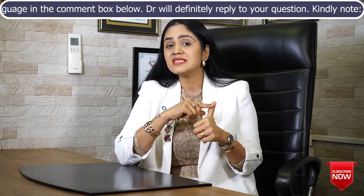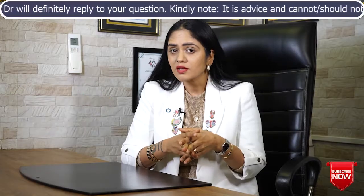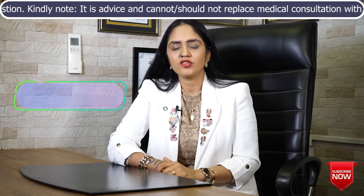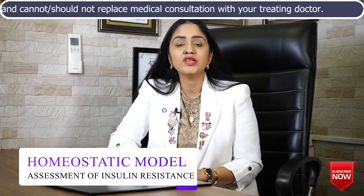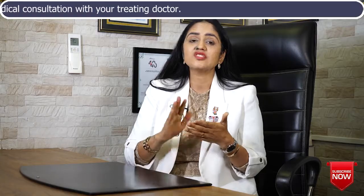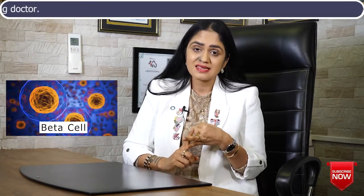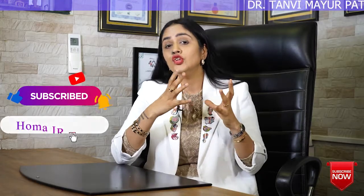If you have PCOS, a doctor might have asked you to do this test before. So what is the HOMA-IR test? HOMA-IR stands for Homeostatic Model Assessment of Insulin Resistance. It is actually a calculation method by which we can know about the insulin resistance present in your body. This test is also used to understand your insulin sensitivity and your beta cell function. It is a very important, very advanced test. HOMA-IR is not a new test — it was developed in the year 1985 by Dr. Matthews et al., a team of doctors who invented it.